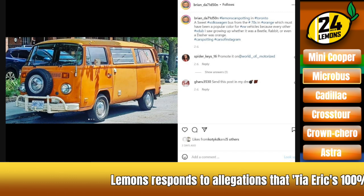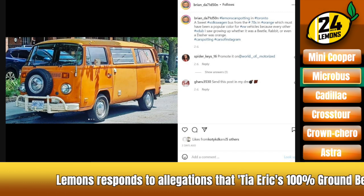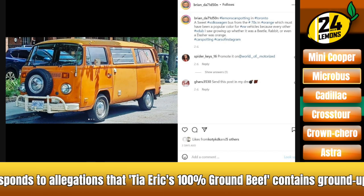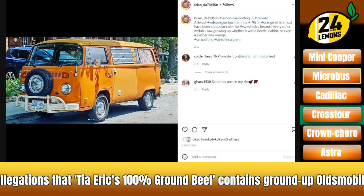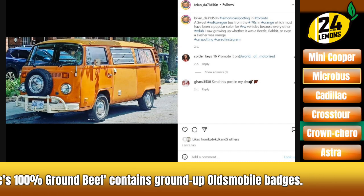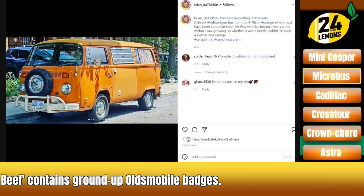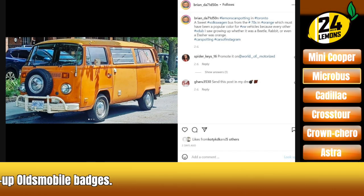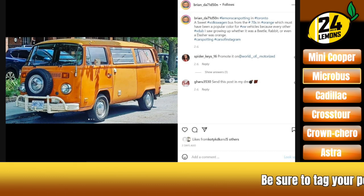Next up, we got a micro bus. You know, I don't want to offend anybody with the micro bus because it's such an iconic, beloved vehicle. But when it comes down to it, it's just kind of a bad car. We've seen one in a Lemons race, and it didn't do good. They eventually put a Toyota Tacoma motor in the back, which was pretty cool, but it's probably better suited to a rally than a Lemons race.